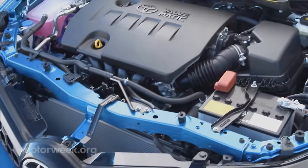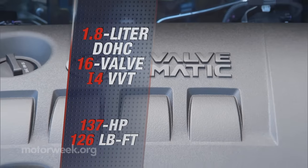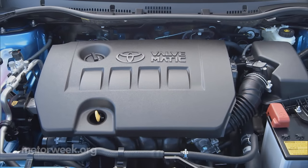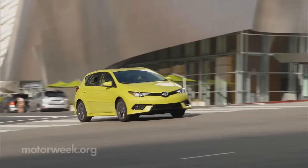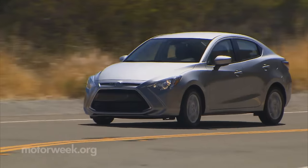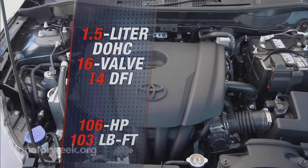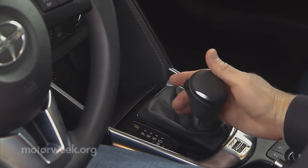The five-door IM's 1.8-liter I4 engine comes from the Corolla, making 137 horsepower and 126 pound-feet of torque. Transmission options are a six-speed manual with hill start assist or a sportish CVT with seven virtual gears. The IA's engine is from Mazda — a 1.5-liter I4 with 106 horsepower and 103 pound-feet of torque. Transmission choices here are a six-speed manual or a true six-speed automatic.